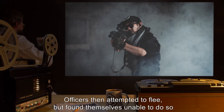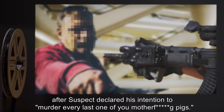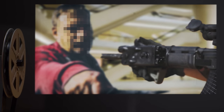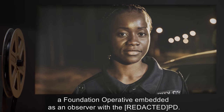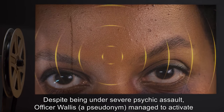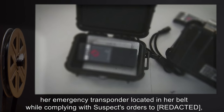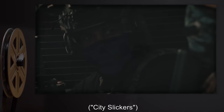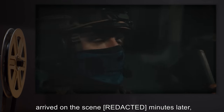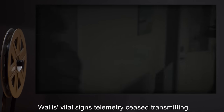The suspect did not comply. Officers then attempted to fire upon the suspect but discovered they were unable to pull the trigger. Officers then attempted to flee but found themselves unable to do so. After the suspect declared his intention to "murder every last one of you mother pigs," he proceeded to [data expunged]. Foundation operative Officer Wallace, embedded as an observer with the PD, managed despite severe psychic assault to activate her emergency transponder, alerting the Foundation. Mobile Task Force Pi-1 "City Slickers" arrived on scene minutes later, disguised as an FBI special anti-terrorist task force, breaching the perimeter as Officer Wallace's vital signs ceased transmitting.